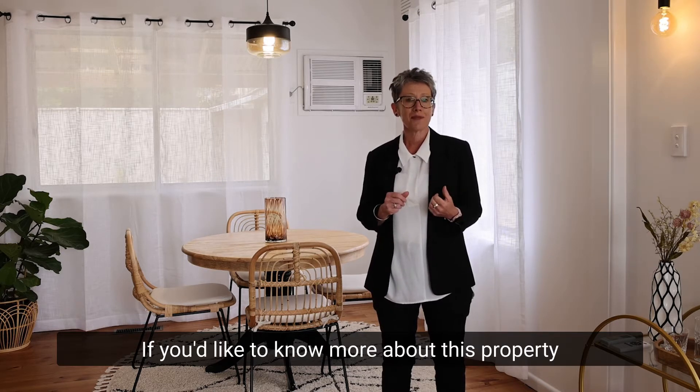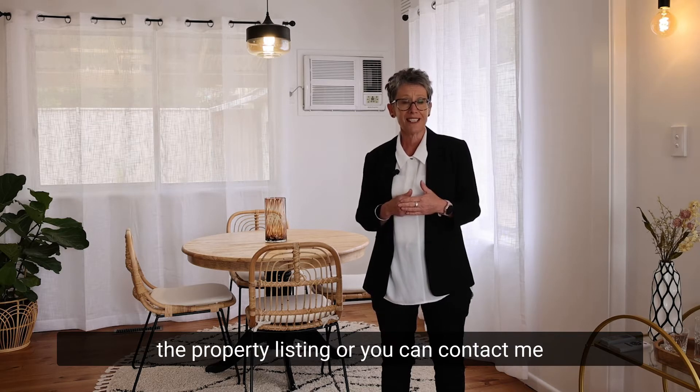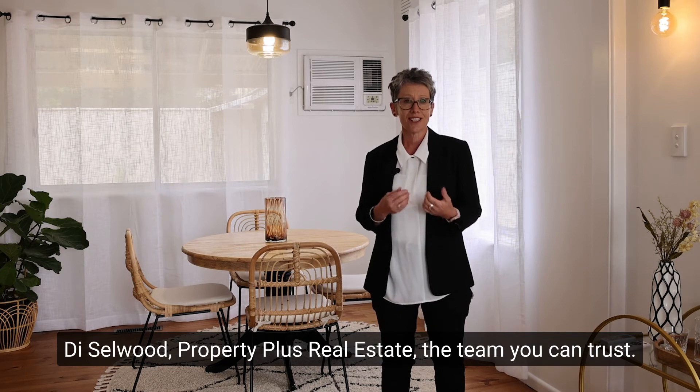If you'd like to know more about this property you can visit our website and check out the property listing, or you can contact me, Di Selwood, Property Plus Real Estate, the team you can trust.